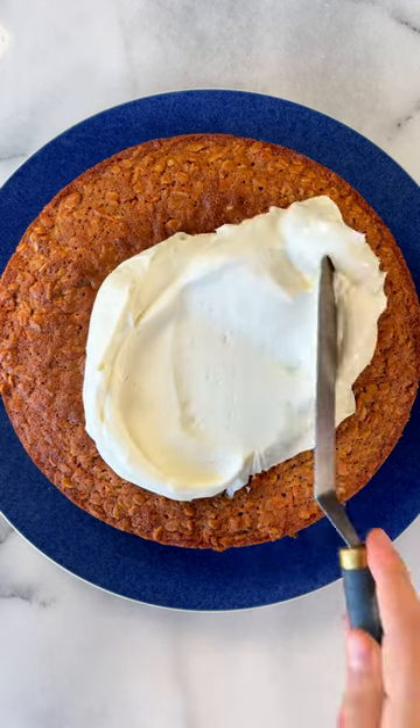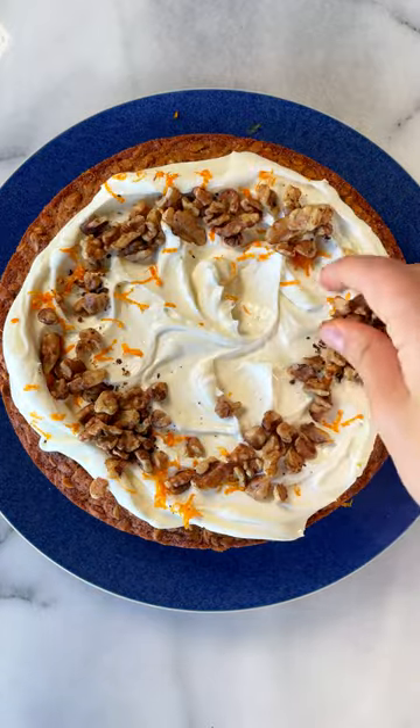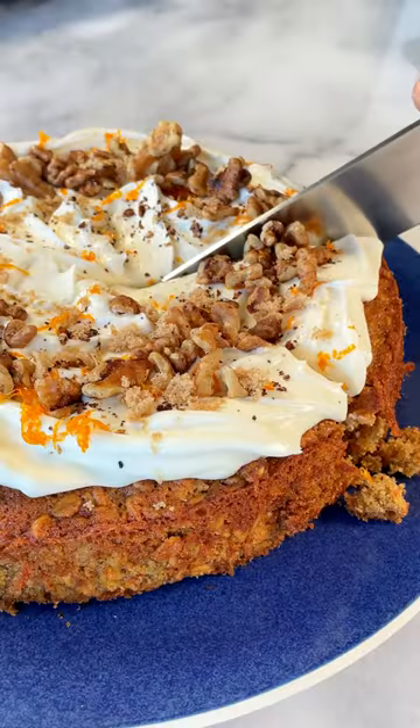Have you ever ordered something at a restaurant that tasted nothing like it was described on the menu? You leave disappointed, feeling a little ripped off, and still craving the flavor you were hoping for.